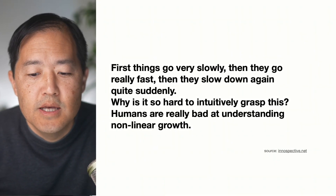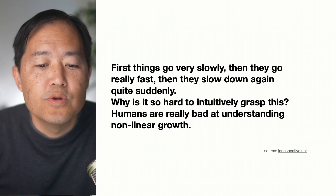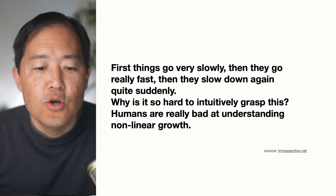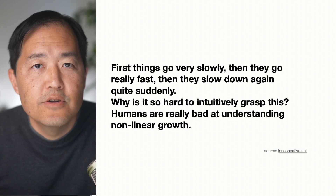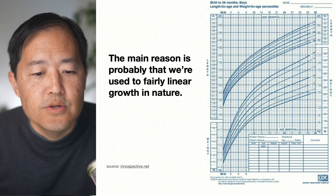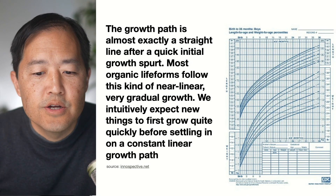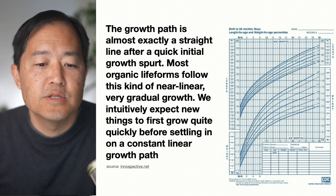A few observations from the website Inospective.net: first, things go very slowly, then they go really fast, and then they slow down quite suddenly. This is about the S-curve. Why is it so hard to intuitively grasp this? Humans are really bad at understanding nonlinear growth. The main reason is probably that we're used to fairly linear growth in nature. If you look at this graph, it's kind of linear — the growth path is almost exactly a straight line after a quick initial growth spurt.